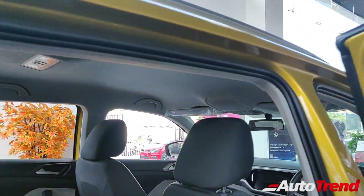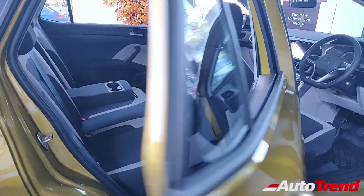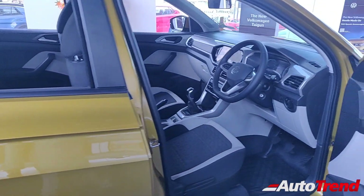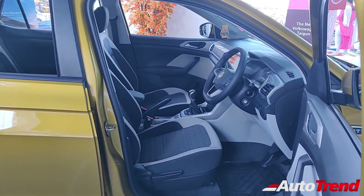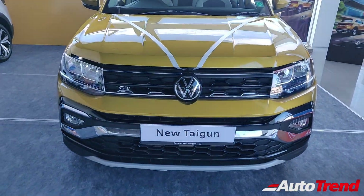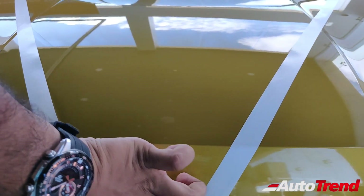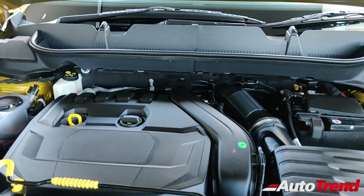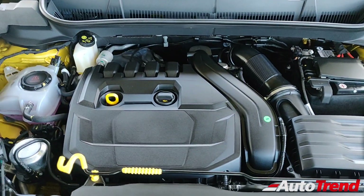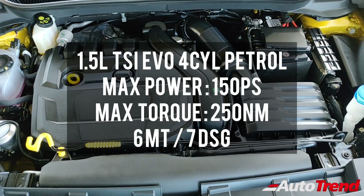Just like the Highline manual variant, 60:40 split-folding rear seats along with three adjustable headrests are standard on this variant. Those were the interior features of this GT manual variant. Opening the engine bay of this GT manual variant of the Volkswagen Tiguan, which looks surprisingly almost identical to the Highline manual variant.